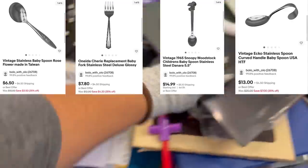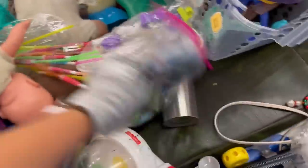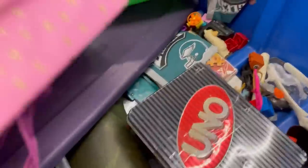Vintage blow mold garland — fantastic! Nice little bolo there. Those should do well at Christmas. I did find that little baggie of spoons which had four different spoons in it.